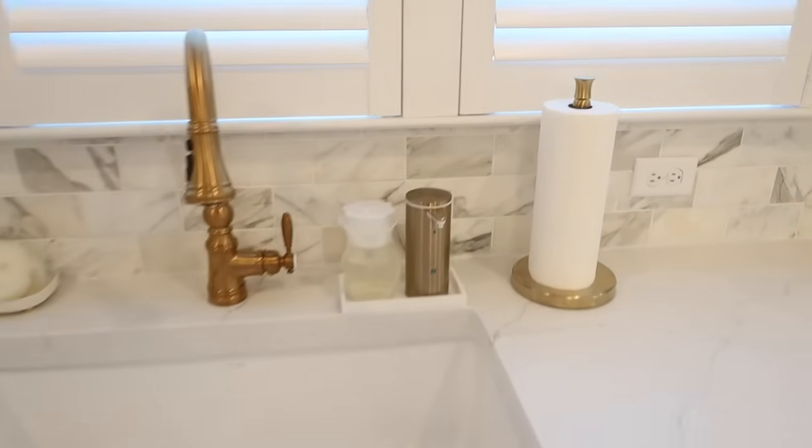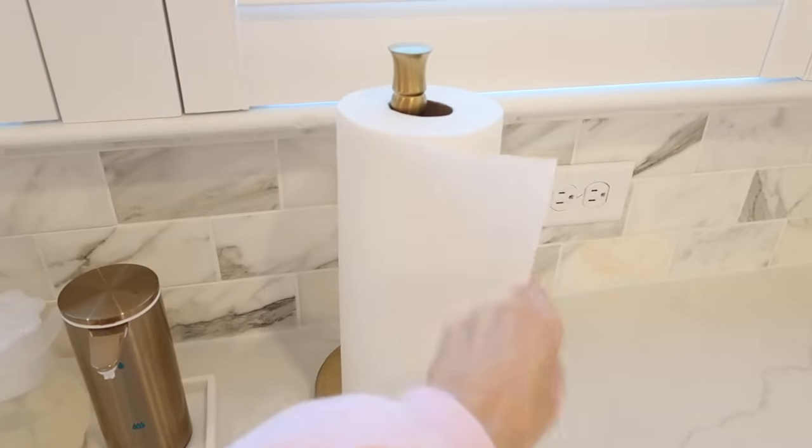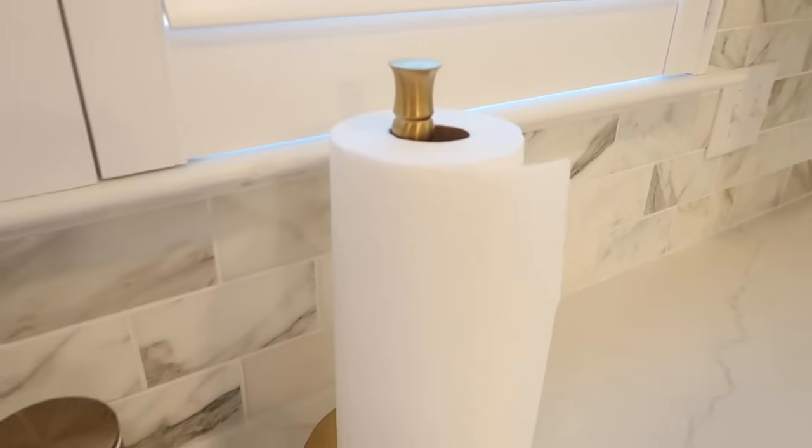I also have this paper towel holder that I really love — it has a brushed gold detail and a foam bottom so it doesn't scratch my countertops. I keep it right next to my sink. It looks really pretty, and importantly it's heavy enough that it won't tip over when you're trying to tear sheets off with one wet hand, which is an issue I've had with other paper towel holders.